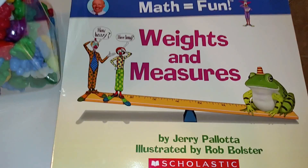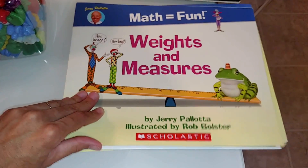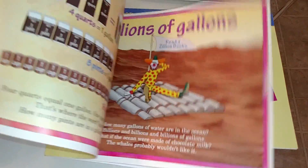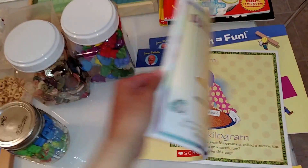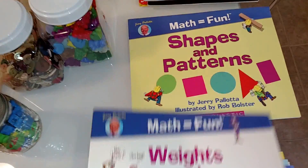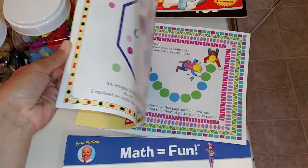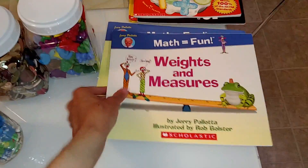Here's another author, Jerry Pallotta — he's really good as well. These are also sponsored by Scholastic, and they teach math in fun ways; the books are really colorful. This one teaches about weights and measures, this one is about shapes and patterns. So these are living math books — it's like you're reading a story to the child as they learn math.